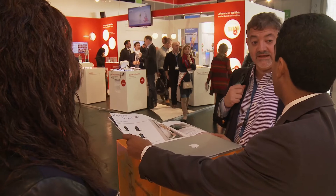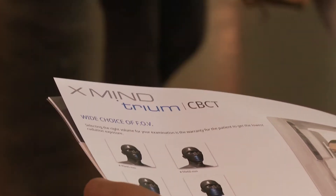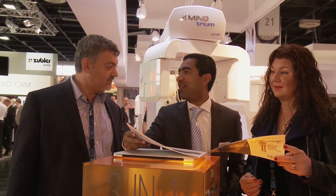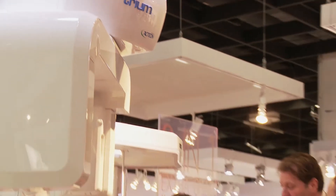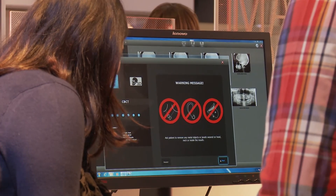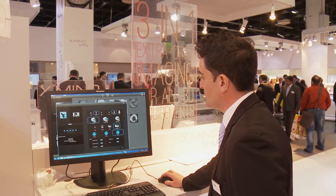The benefit for the customer is to be able to get a very quick diagnostic with a high level of quality in a short time and at the same office. The patient doesn't have to move to another office, like going to a hospital to make a scanner. He can do it at the dentist's office, which is very important because dentists can offer a full range of care options.